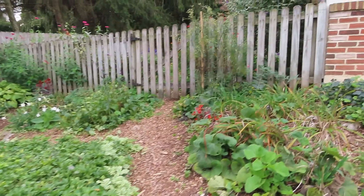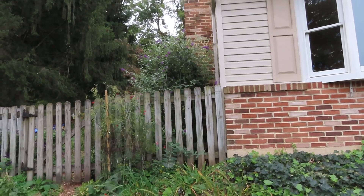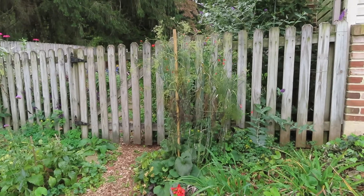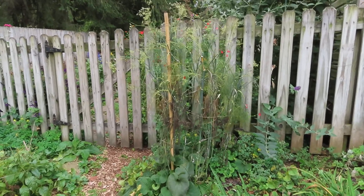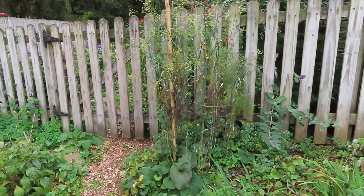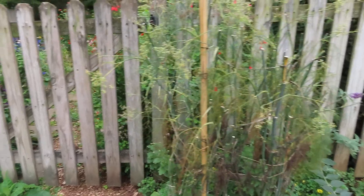Continuing walking up the path, there's another butterfly bush in back of the fence on the side yard. This is a bronze fennel, which the butterflies — the black swallowtails — use as a host plant, but they were really missing this year.